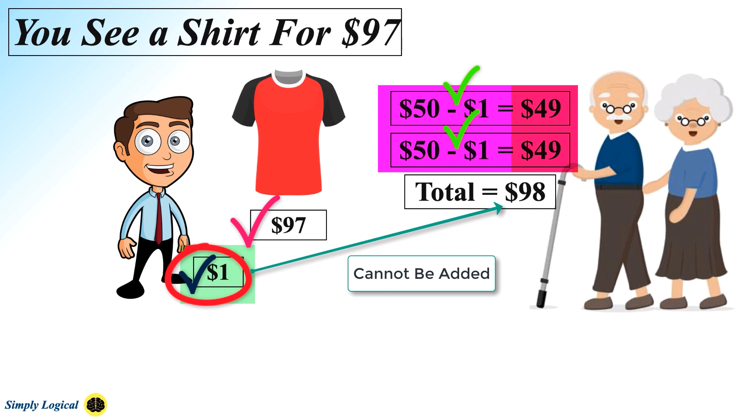The problem lies with the phrase 'plus the $1' in the last sentence. Why are you adding the $1 to the money you still owe your mother and father? You should be subtracting the $1 from the $98 instead of adding $1 to the $98. The missing $1 is with yourself. The question is offering up a mathematically impossible puzzle — be very careful while solving this kind of problem.